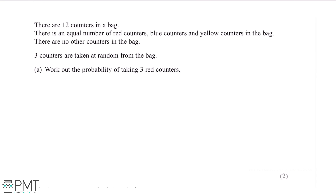There are 12 counters in a bag. There is an equal number of red counters, blue counters and yellow counters in the bag. There are no other counters in the bag. Three counters are taken at random from the bag. Work out the probability of taking three red counters.